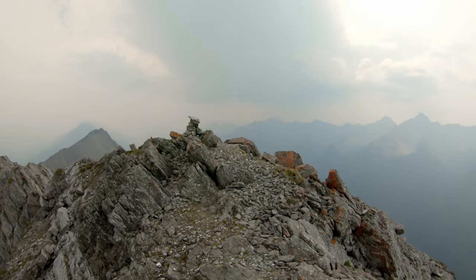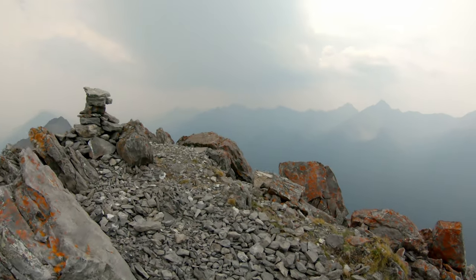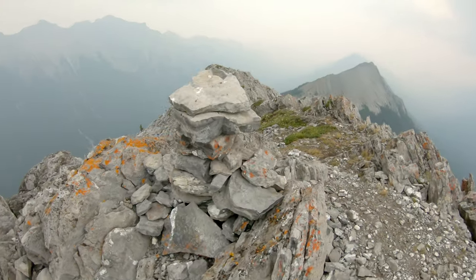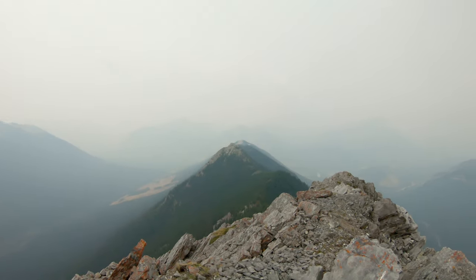It was a hard one today — the smoke and the heat — but up here, awesome. Looking back down the way I came. Summit panel of the true summit of Sulphur Mountain in Banff, Alberta.